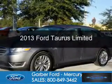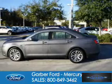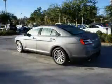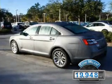This is a used 2013 Ford Taurus, powered by front-wheel drive, a 3.5-liter, 6-cylinder engine, and a 6-speed automatic transmission. With fewer than 20,000 miles, this vehicle has a long road ahead.